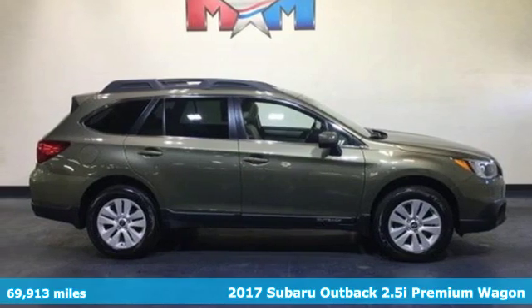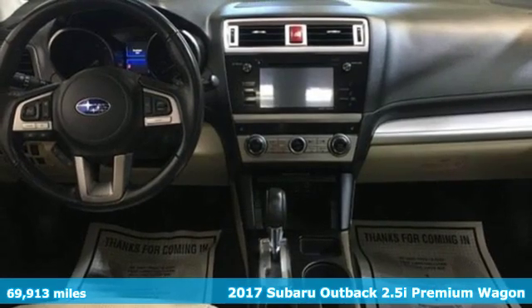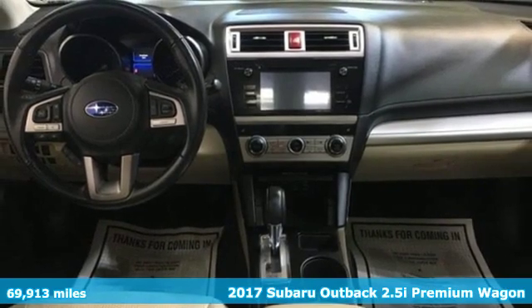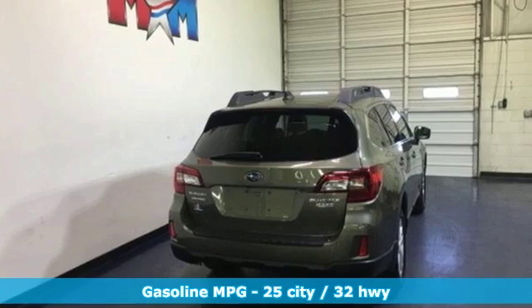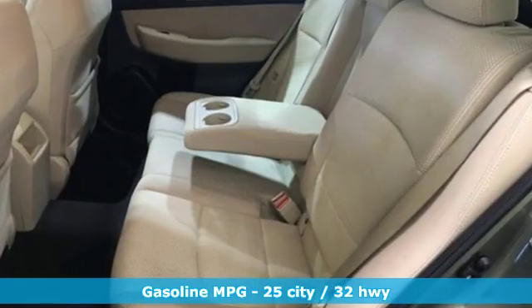Here's a 2017 Subaru Outback, engineered for the road less traveled. It's well equipped with the features you need: streaming audio, power heated mirrors, dual zone climate control.